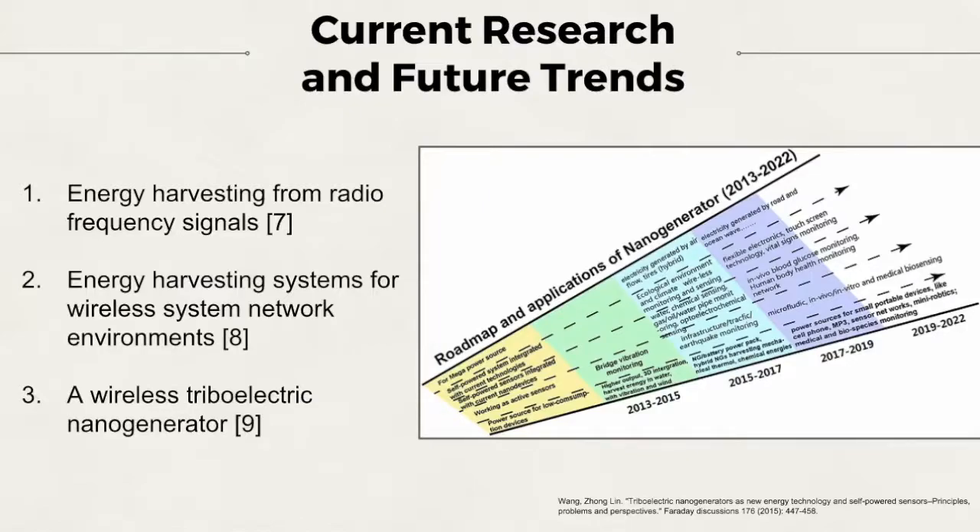In conclusion, MEMS energy harvesters prove to be a diverse field with a large potential for more growth in the market. Thank you for watching.